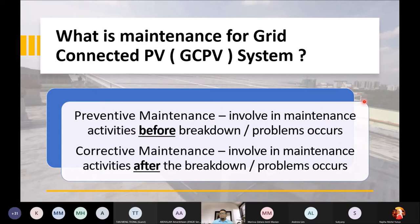Aktiviti maintenance terbahagi kepada dua: preventive maintenance dan corrective maintenance. Preventive maintenance melibatkan aktiviti sebelum berlaku kerosakan atau breakdown — dalam sistem solar kita buat sekali atau dua kali setahun. Manakala corrective maintenance melibatkan aktiviti selepas breakdown berlaku, contohnya kalau main switch terbakar, kita kena tukar — ini adalah aktiviti yang kita lakukan selepas masalah berlaku.